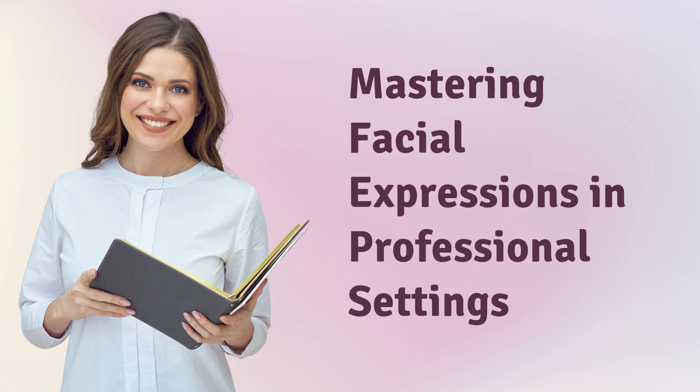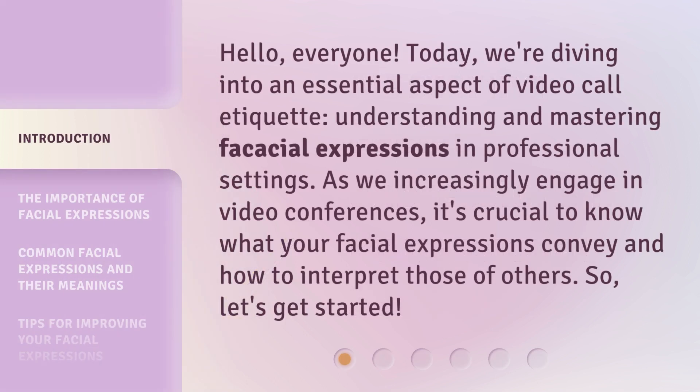Hello, everyone. Today, we're diving into an essential aspect of video call etiquette, understanding and mastering vocational expressions in professional settings. So, let's get started.